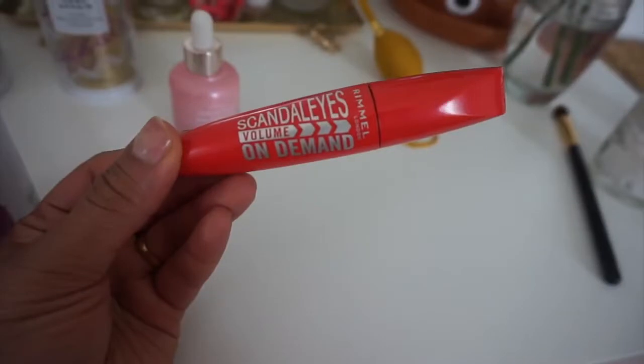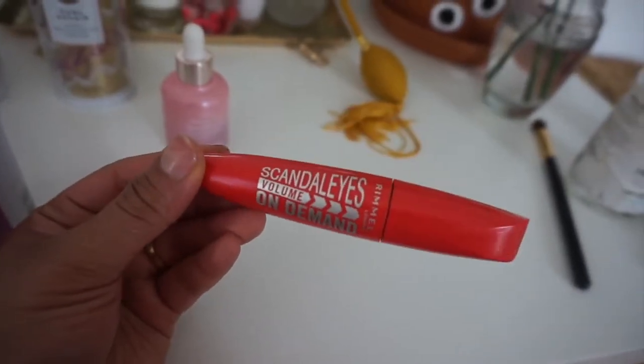Every girl needs to have a good mascara. I have very small eyes, so I like to use mascaras that elongate my lashes — the Scandalized mascara is great for that. Sometimes I use Better Than Sex, but the Scandalized is the one I've been using lately.